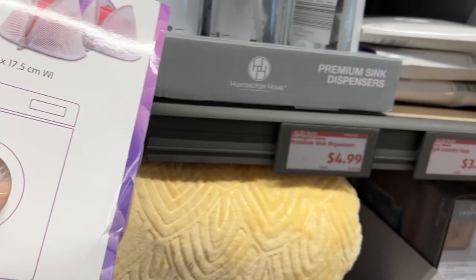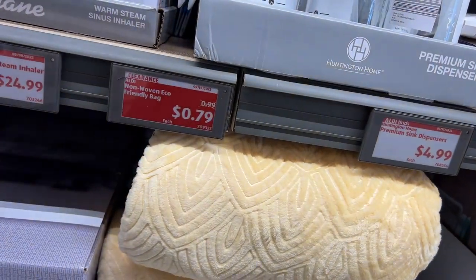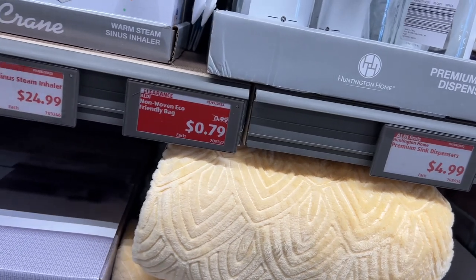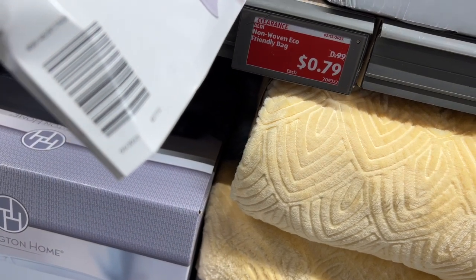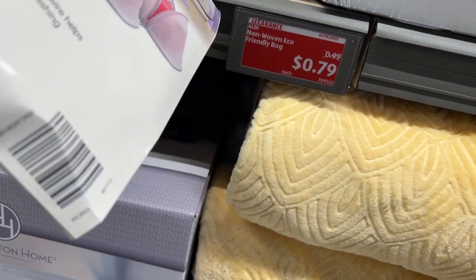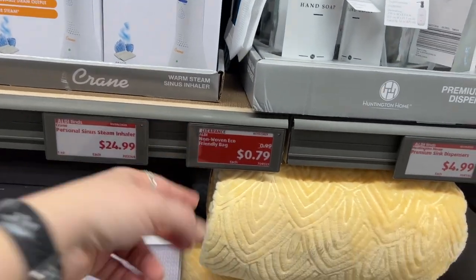There's a woven eco-friendly bag for 79 cents, though I'm having trouble locating it. The two-pack laundry bags are $3.99. Noah's pointing out the cat stuff — he thinks about his cat constantly — the cat items are around $9.